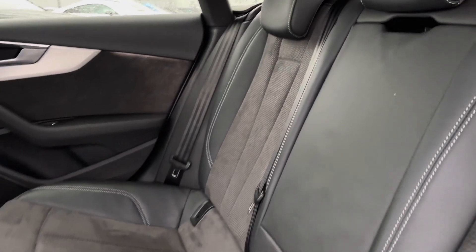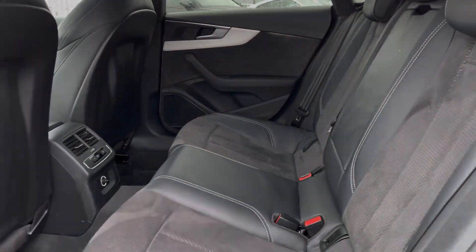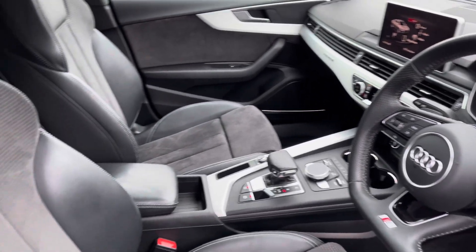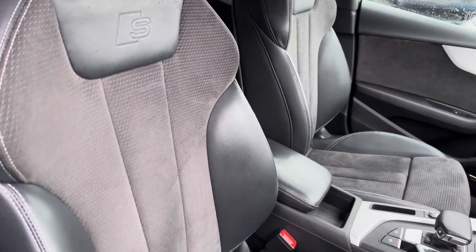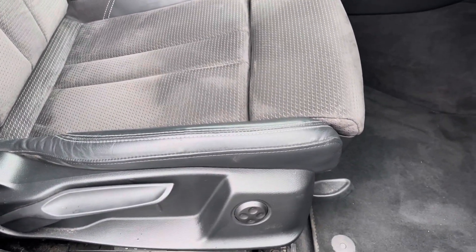Moving to the interior, you've got the leather and Alcantara finish — very comfortable to be in. You've got the control panel in the rear there as well. Sporty modern finish on the dashboard, very well set out. Front sport seats feature the S-Line embossing, great for city driving. These do come equipped with a four-way electric lumbar support.